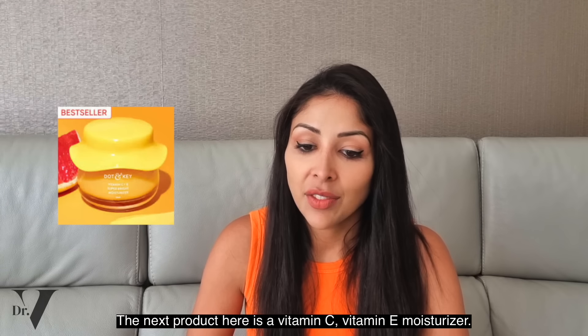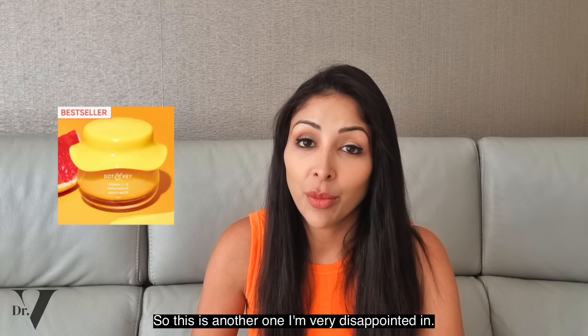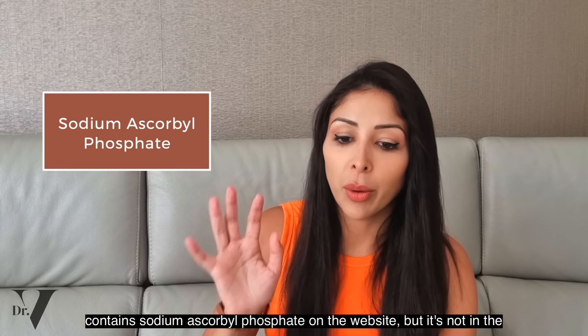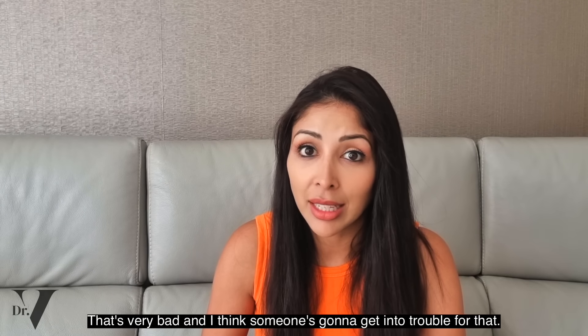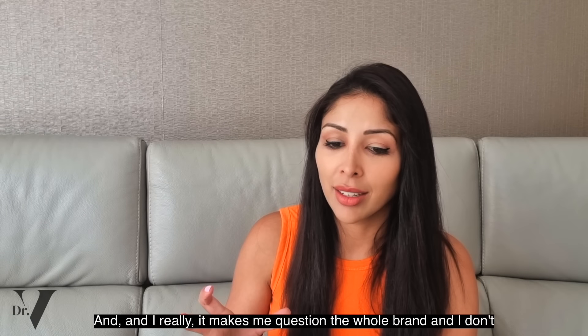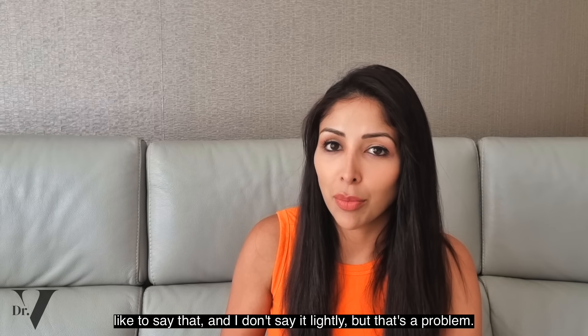The next one is the Vitamin C and Vitamin E moisturizer — and this is another one I'm very disappointed in. It says it contains sodium ascorbyl phosphate on the website, but it's not in the INCI list. That's very bad, and I think someone's going to get into trouble for that. It really makes me question the whole brand, and I don't say that lightly. So no.